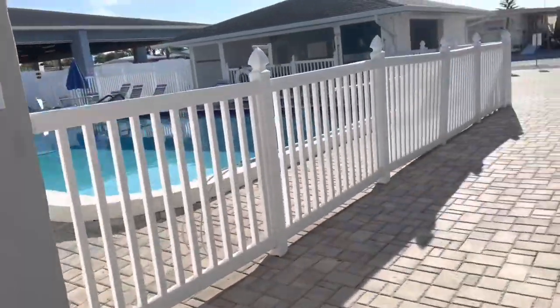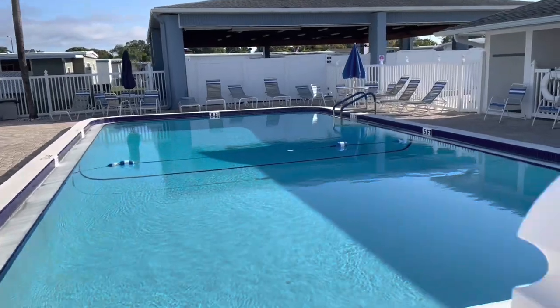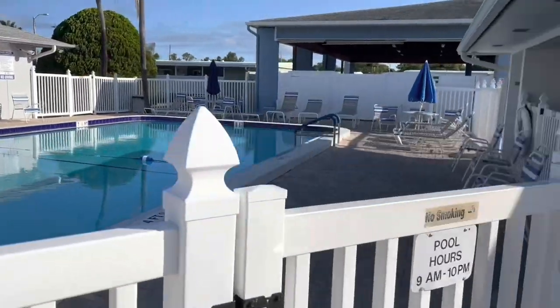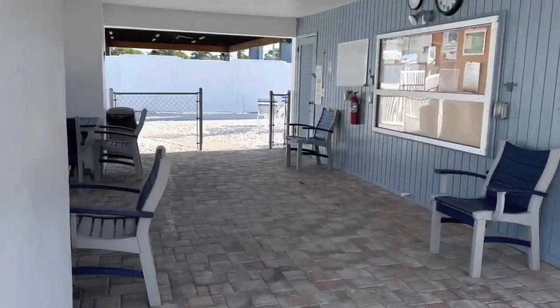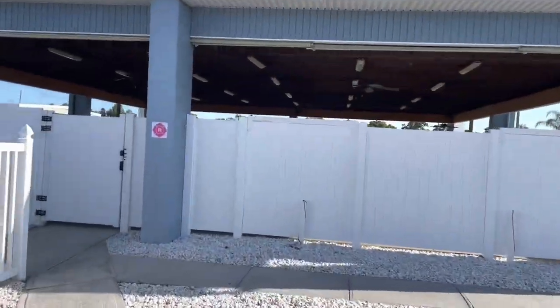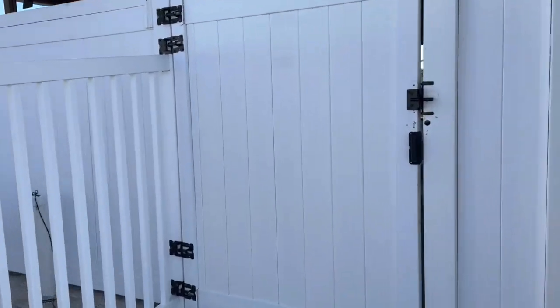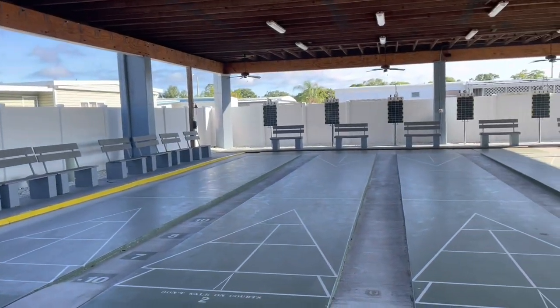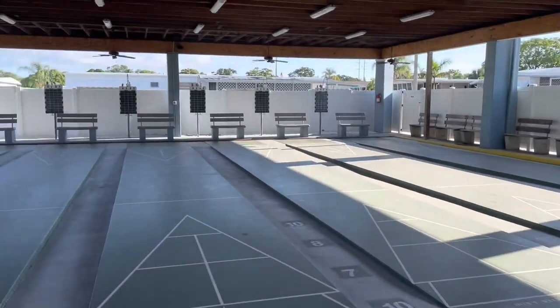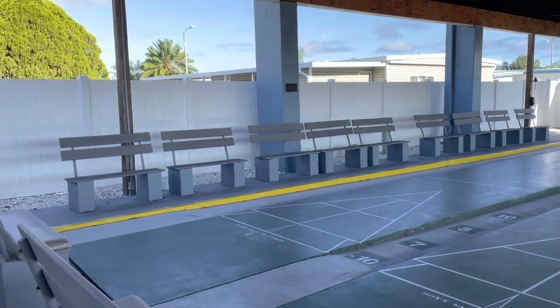Check out this first swimming pool. I don't think this one's as big as the other one — the one in the back is even bigger. Look how clean and beautiful that is. Got a shower there. And these are your shuffleboard courts. Absolutely beautiful Sunday morning.